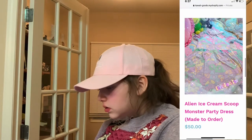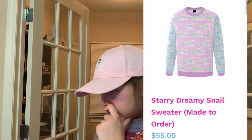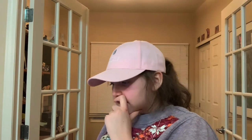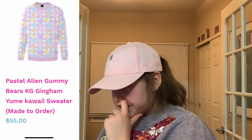Alien ice cream scoop dress — so cute. Starry dreamy snail sweater — snails are so cute, and the green looks almost glow in the dark. We have pastel alien gummy bears on the sweater, which is really cute.